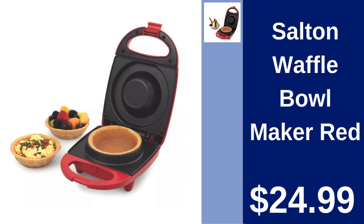Salt and Waffle Bowl Maker in Red. Create delicious waffle bowls in minutes with the Salt and Waffle Bowl Maker. Perfect for innovative desserts or breakfasts. Only $24.99.